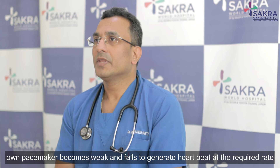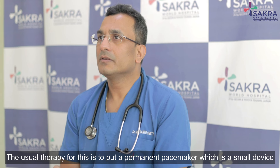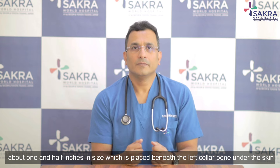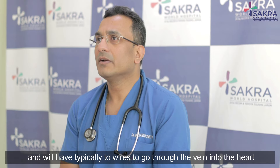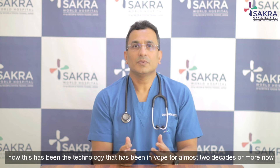The usual therapy for this is to put in a permanent pacemaker, which is a small device about one and a half by one and a half inches in size. It is placed beneath the left collarbone, under the skin, and typically has two wires that go through the vein into the heart.